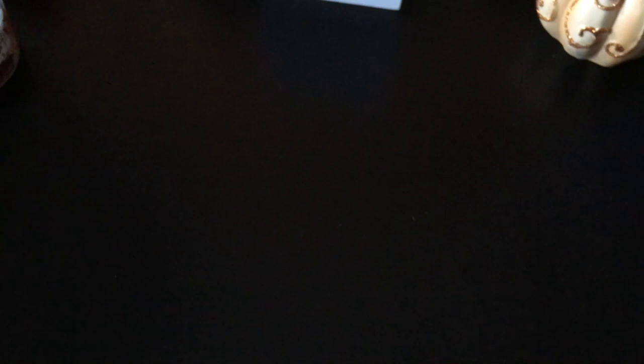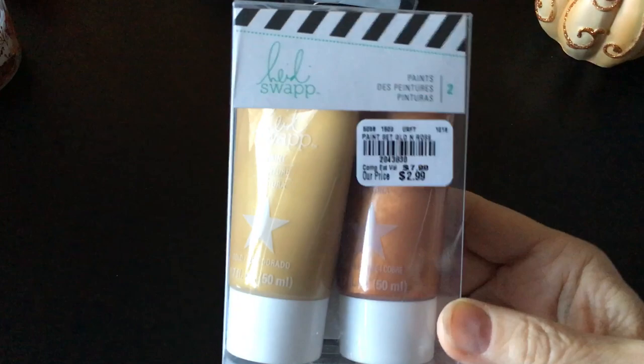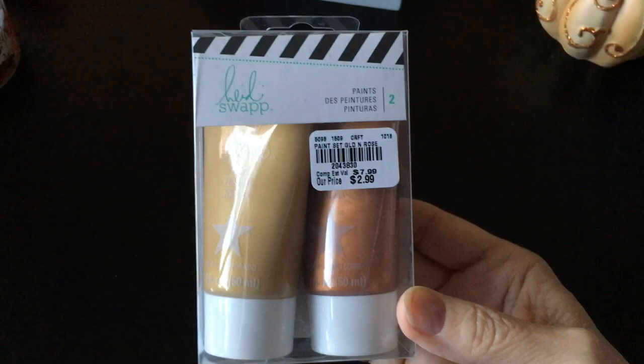The last item I got was these Heidi Swapp paints in gold and copper. Let me see if I can easily open this — oh, it's all sealed up. Yeah, it's copper, it says so. There's the SKU for that. We did not have these in our store. They had a black and white set and a green and red Christmas set as well, but I just got this one. I keep picking up gold and copper paints — I don't know why I'm so attracted to the metallic look, but I better do something with all of them now that I have so many. So that is my Tuesday Morning haul for this week. Thanks for watching and I'll be back shortly with the Art Impressions Warehouse Sale video. Thanks, bye.